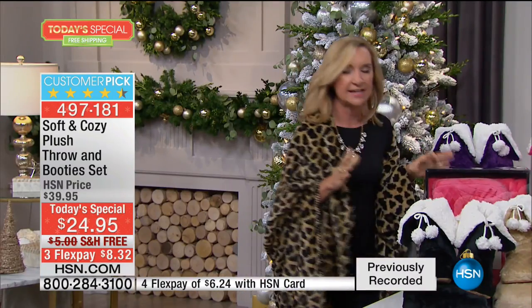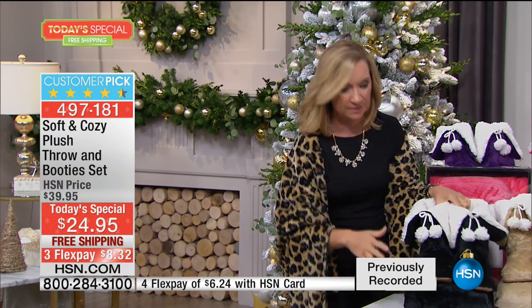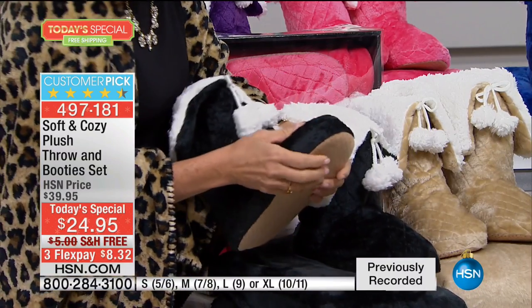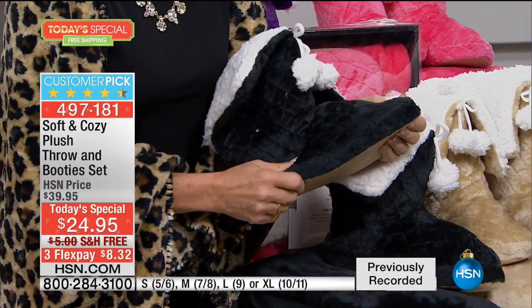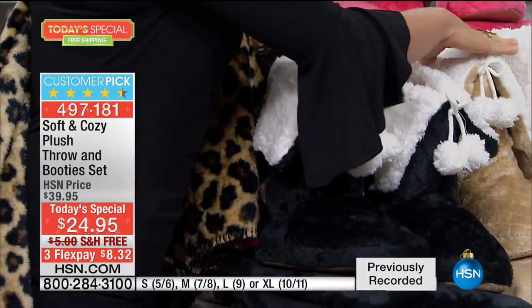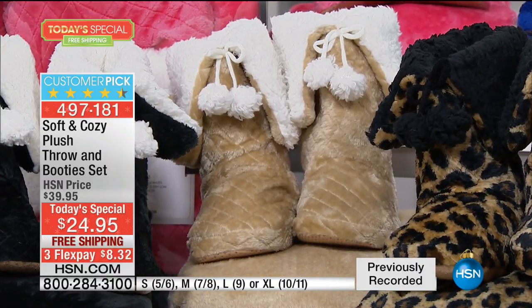Gifts like this are also a photo opportunity. If you have a big family — sisters, mom, niece, grandkids — get one for each and take a big family photo with everybody in their booties and throw. The black is classic; I love the quilting on the boot. These are machine washable — both the booty and the throw — and it's that super glimmer soft, so very easy care. Look at how thick that sole is.